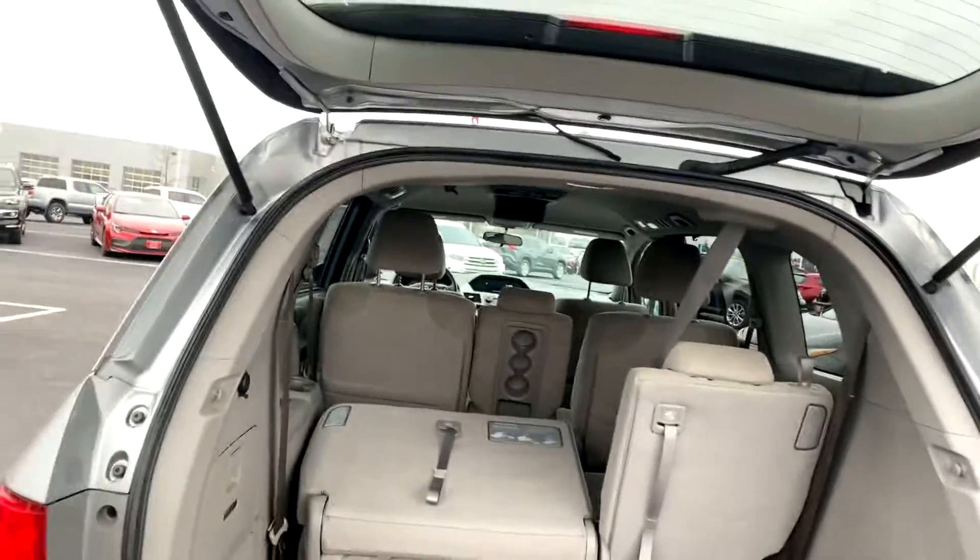2015 Honda Odyssey, 145,000 miles, 8-passenger — very, very nice van here. Jermaine Toyota used cars has over 170 pre-owned vehicles in stock, ranging from $5,000 up to $50,000.